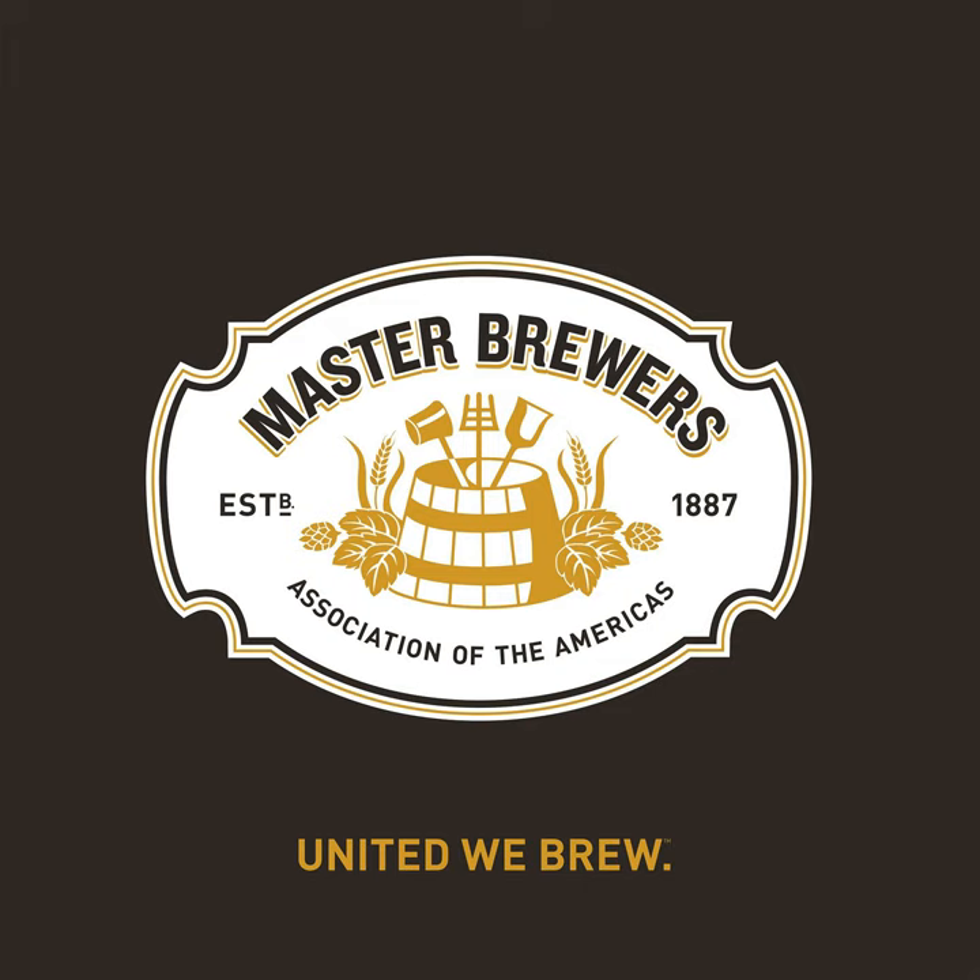This Master Brewers podcast is proudly sponsored by Hopsteiner, a global leader in the hop industry focused on quality, sustainability, and innovation in new hop varieties and hop products. Contact our brewery sales team to provide you with the hop-related tools you need to craft your next great beer. For more information, visit hopsteiner.com.